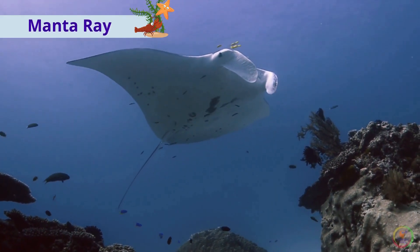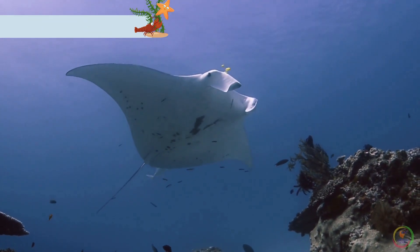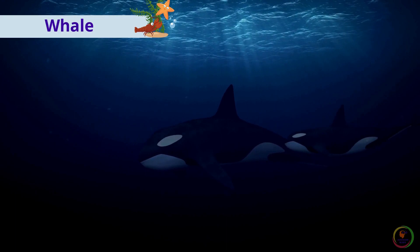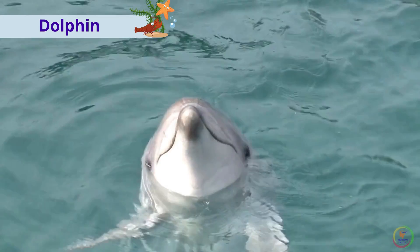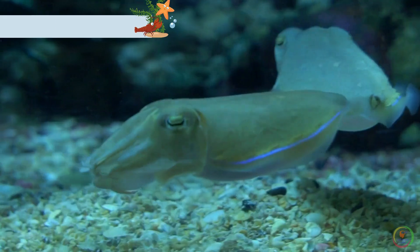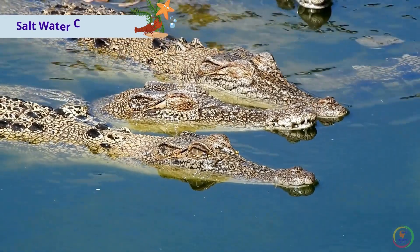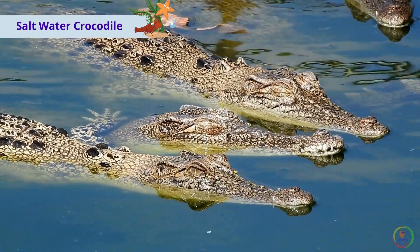This is a manta ray. This is a whale. This is a dolphin. This is a squid. These are salt water crocodiles.